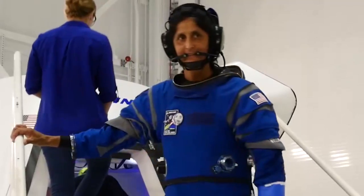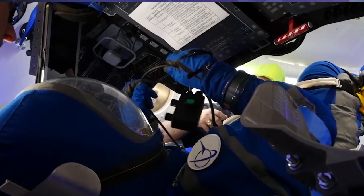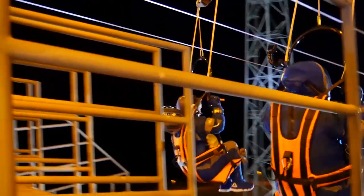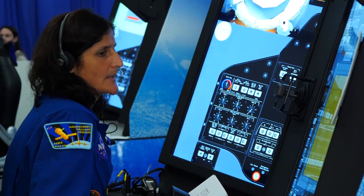We've had the opportunity to try on the suits, to sit in the seats, to interact with the displays, and the emergency egress systems for any type of emergency egress from the pad. It's been pretty fun actually checking out all the hardware.